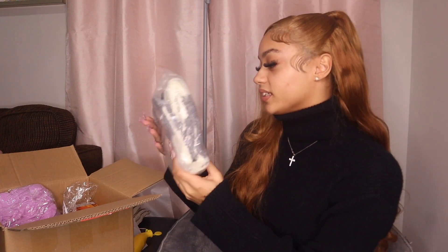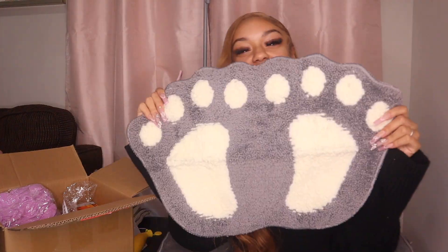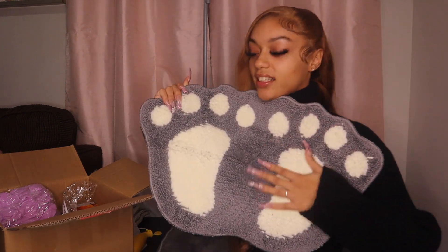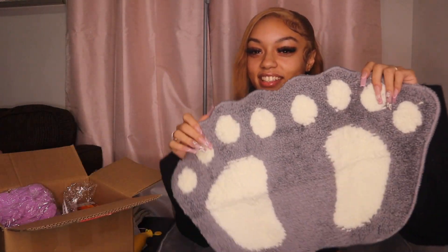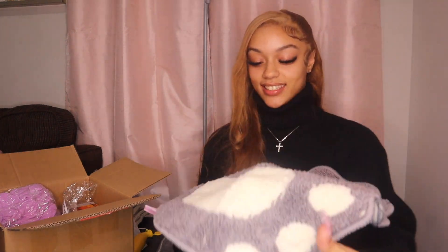Okay, this looks like a throw blanket — no wait, let's see. Oh, this is like a rug. I need a new bathroom rug anyway, and my bathroom is pink, gray, and white. Oh, this is mad cute. You mean for when you step out the shower, or like underneath the sink — before you brush your teeth and stuff. This is cute, I dead like this.